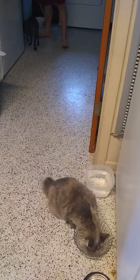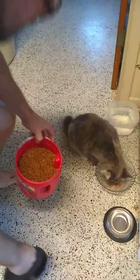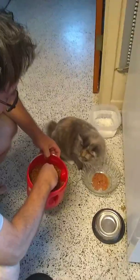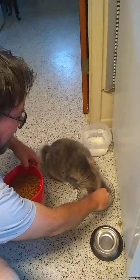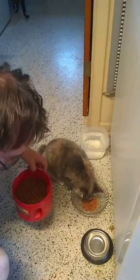One more thing — I'm gonna add some little bits more because she likes a little bit, a little sprinkle, kind of like candy. She likes a little dry food on top.